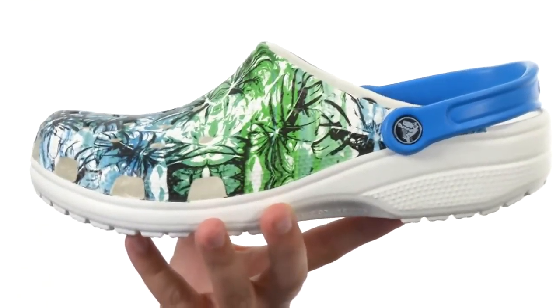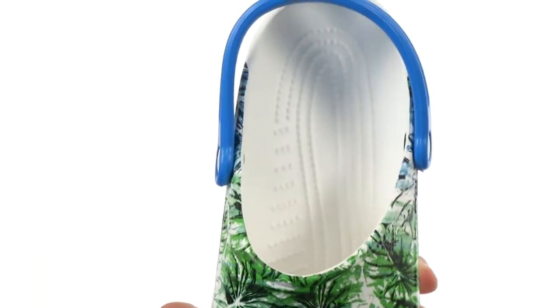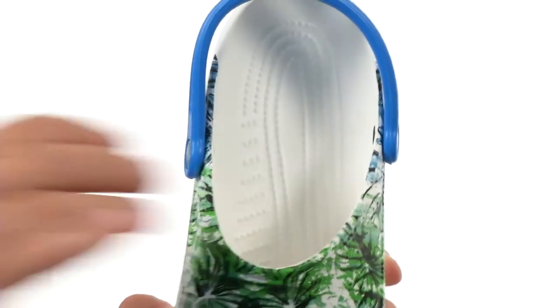That adjustable strap back here keeps everything in place, and there's tons of cushioning in that footbed where you have those little massage pods to keep the feet feeling nice and cozy throughout your day. Then you got that really sturdy outsole on the bottom to keep you steady.